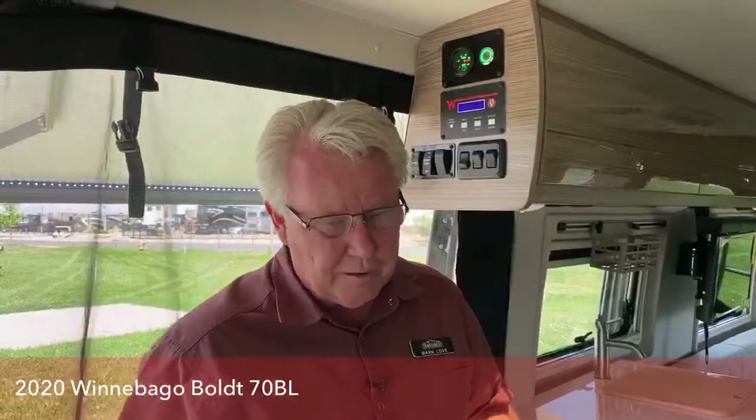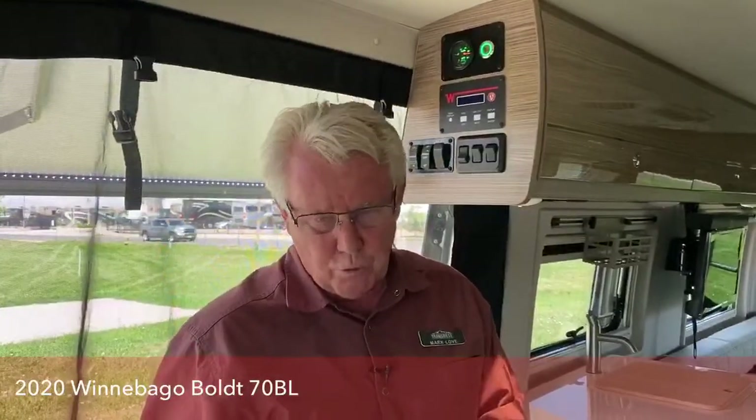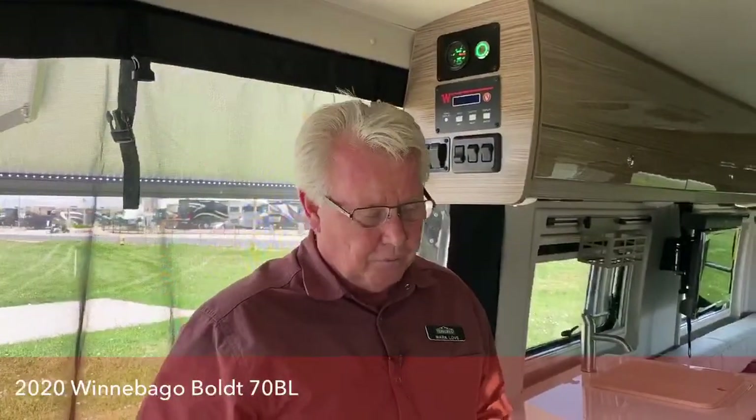I'm providing 12-volt power right now to my fans and other things. But also with my inverter on, I'm providing 110-volt power for like my microwave. So the ideal thing about the Volta system is you can run all your 110-volt appliances off your batteries — and that includes your air conditioner. This will provide something like 12,000 amp-hours of power.